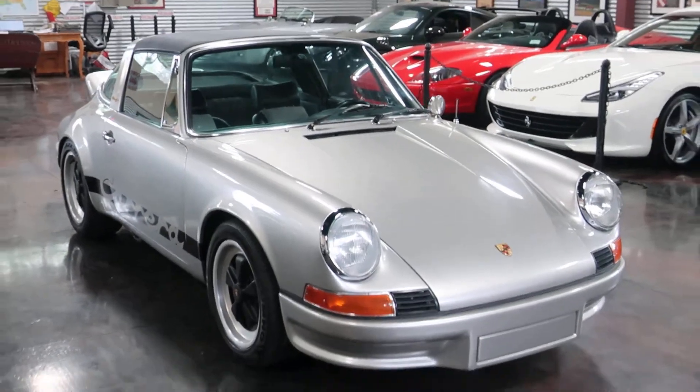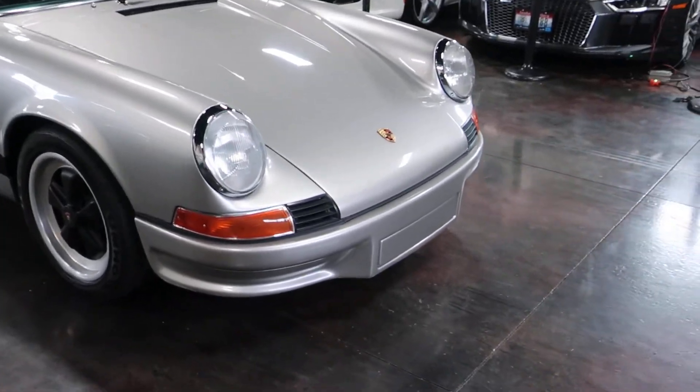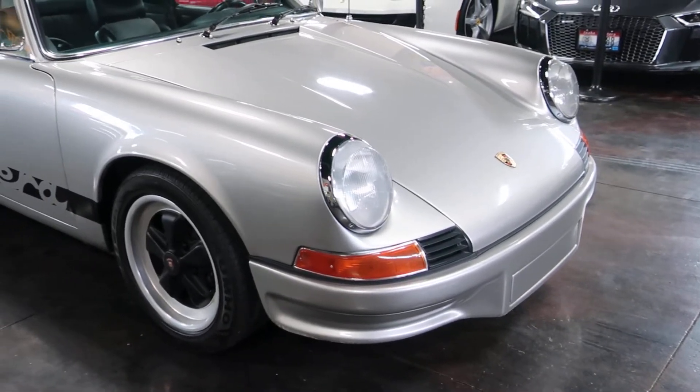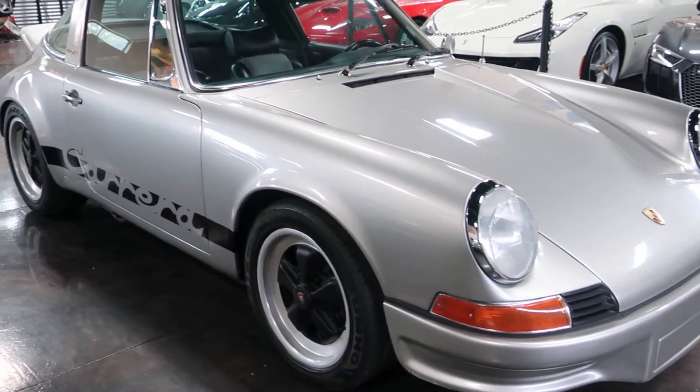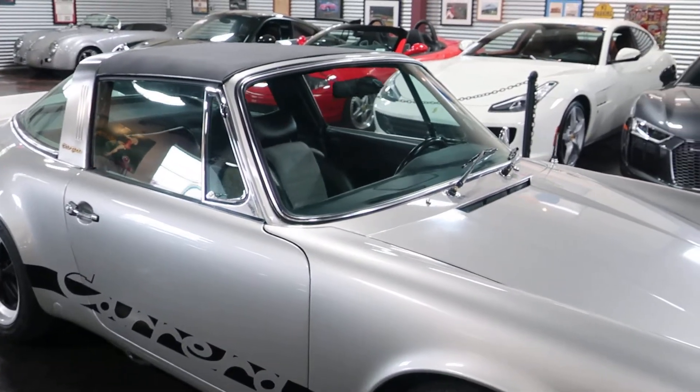Beautiful front end as discussed — RS spoiler up front, that long hood, four headlights. Fuchs wheels all the way around including the spare, and it's a full size spare. We'll jump into the front and take a look at that.